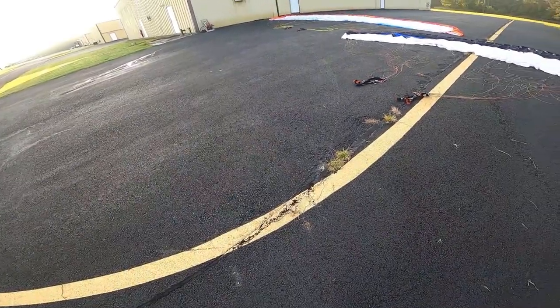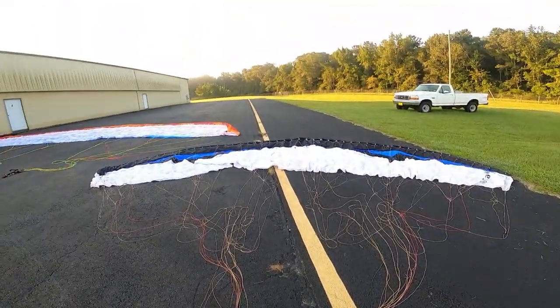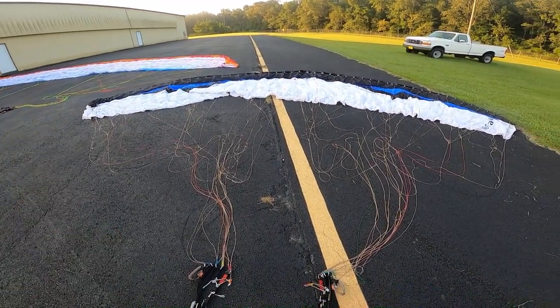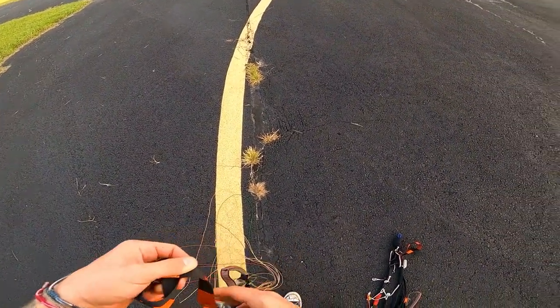Alright, it's going to be the first flight in the Gin Carve. I wasn't planning on making a video today but we'll see what happens. Shout out to Matt Minyard — thanks for letting me try this out. It's a weird trimmer system.